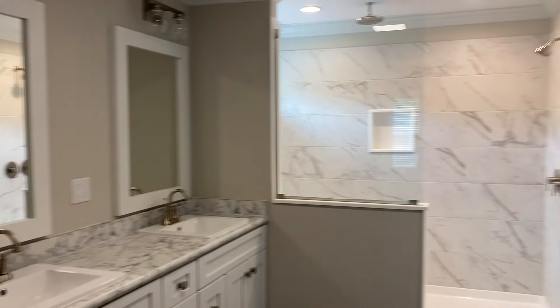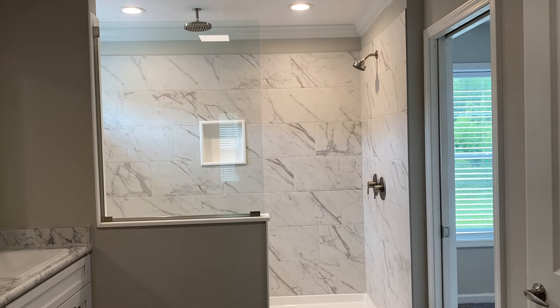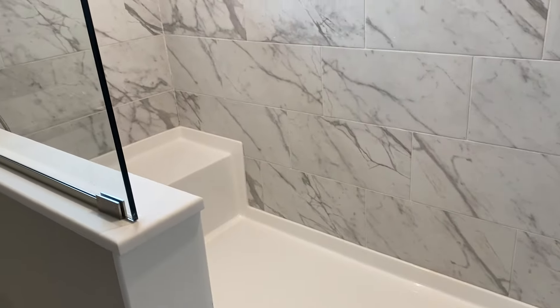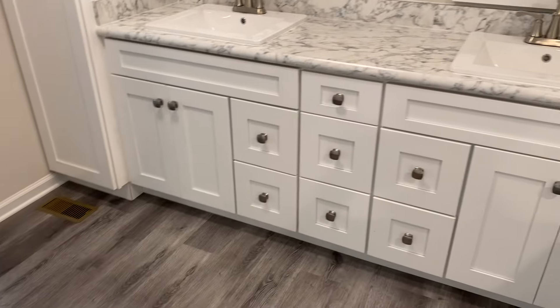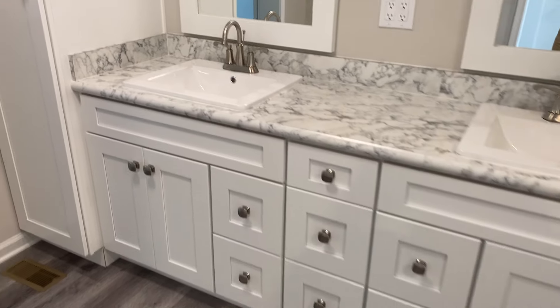Here's that master bath, set up very similar to our model. You've got the 4x8 — the biggest of the three showers that we offer. You will notice that they optioned in a soap box or shampoo shelf and also the 4-foot transom window. Everything else about this shower would be included — from the bench to the rain head. They did add an additional wall mount, so standard would be a rain head and one head, and then the additional head would be extra. Not only do you have this huge linen cabinet, there are three rows of drawer banks — just a surplus of storage — and you've still got your doors on top of the three rows of drawers.